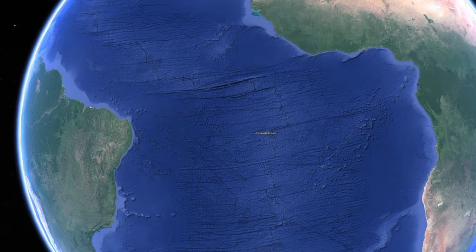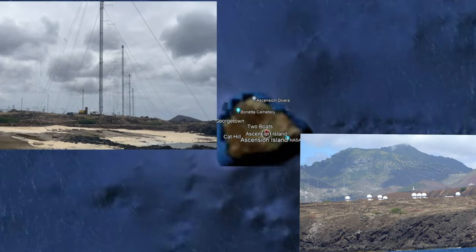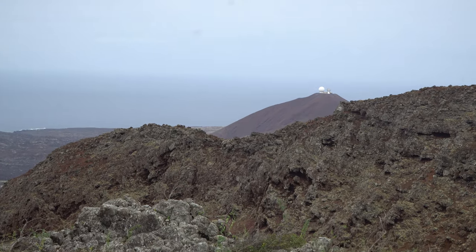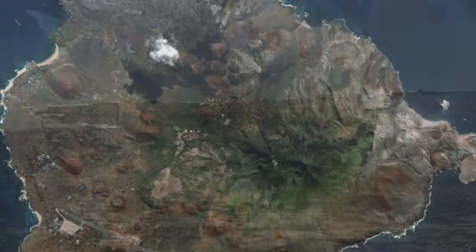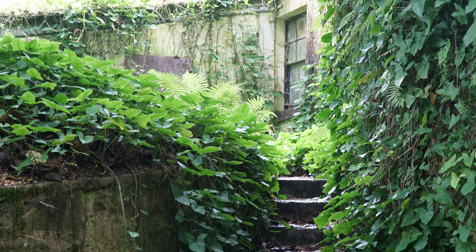Located approximately halfway between Africa and South America, Ascension Island is a multinational communications and military hub that forms part of the British Overseas Territory of St. Helena, Ascension, and Tristan de Cunha. It is just 34 square miles, most of it barren volcanic rock. Green Mountain is the highest point at 859 meters or 2,817 feet. It was once also barren, but today is covered with lush, dense vegetation.